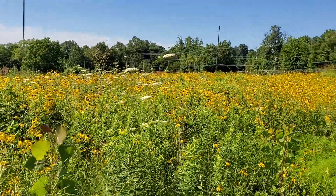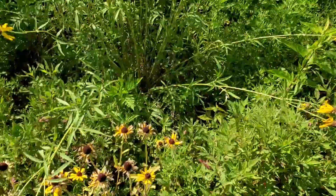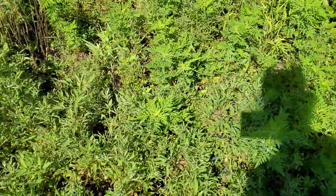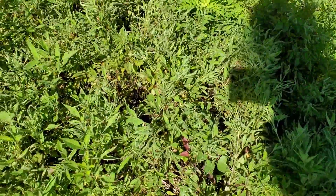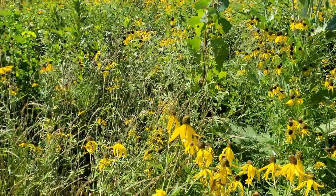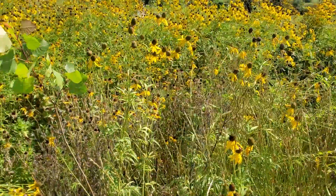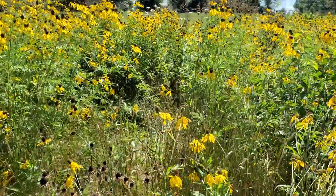Most of what you see — this sea of yellow — is prairie coneflower, and we've also got some brown-eyed Susans, which is a little bit of an early bloomer. We also have a lot of ragweed here, which of course was not planted. A major misconception is that goldenrod actually causes allergies, but it's really the ragweed — that's a really good tidbit to know. There's also some Bradford pear in here, which is another common invasive.